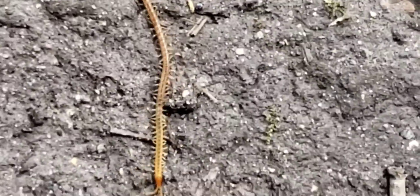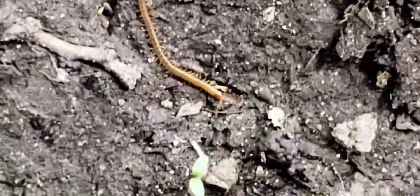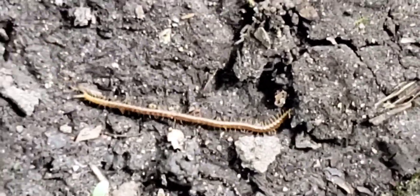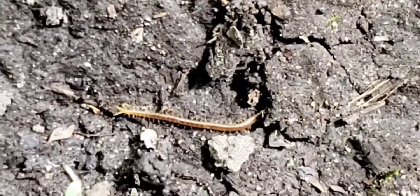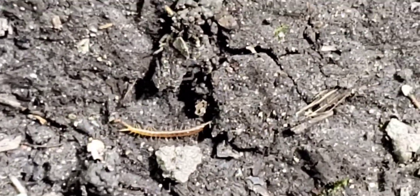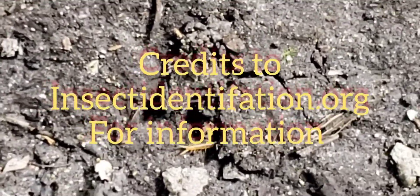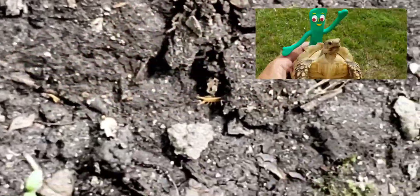Tell me if that's not the coolest centipede you've ever seen. How he found that spot to hide, I don't know, but he should be okay now. Thanks for watching, take care everybody.